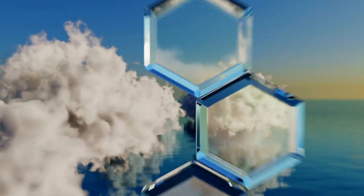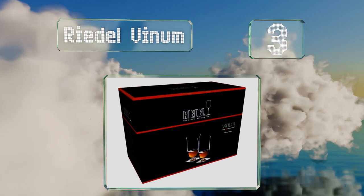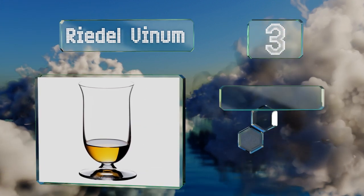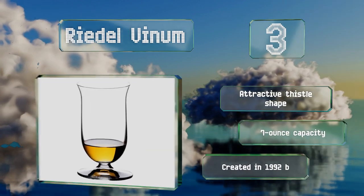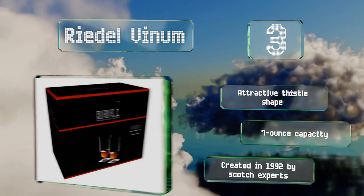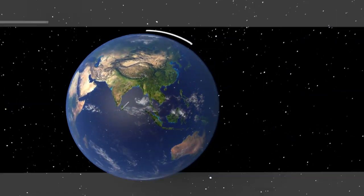Nearing the top of our list at number three, the Riedel Venom features a wide mouth at the top of its long body, which allows for a deeper inhalation of the bouquet, while its rim is curved to match your lips perfectly. The short truncated stem makes it stable and unlikely to tip over. It sports an attractive thistle shape and a seven-ounce capacity. It was created in 1992 by Scotch experts.